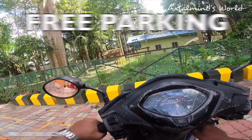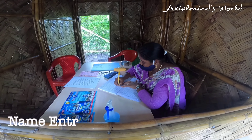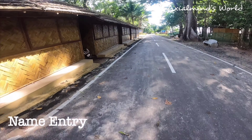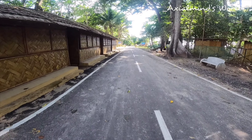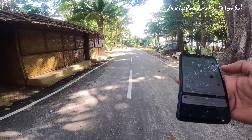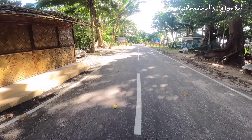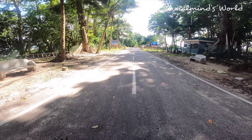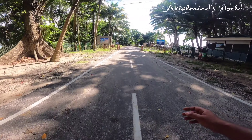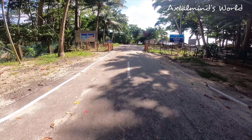Here we are at the parking of the beach. After entering the premises, there was a name entry booth where a lady was sitting and writing down all the names of the visitors, just for safety purposes. Finally the wait is over — here we are at the most famous beach of all the beaches in India.